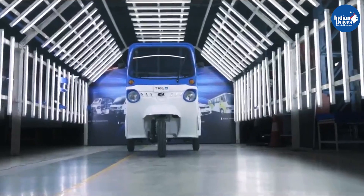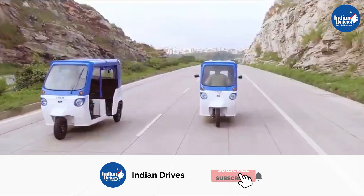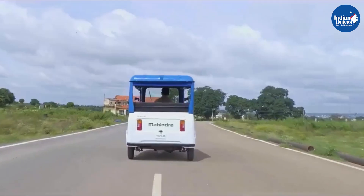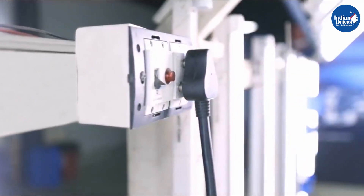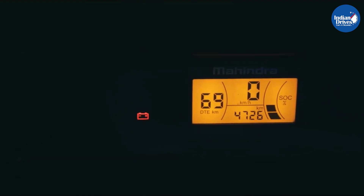TRIO offers increased savings, superior ride quality, and best-in-class comfort for drivers and passengers, along with zero-emission technology for a better tomorrow. The TRIO platform was conceptualized to effectively cater to the needs of both individual customers and aggregators such as fleet owners and institutional buyers.